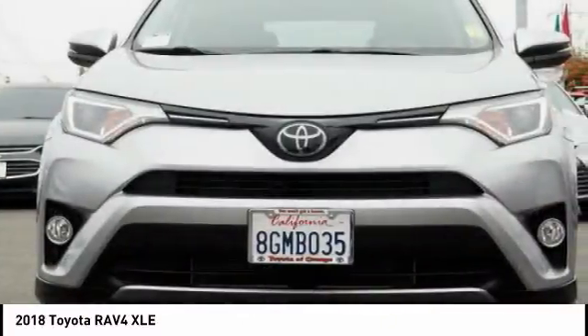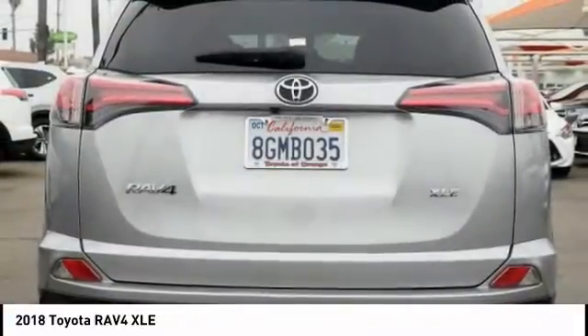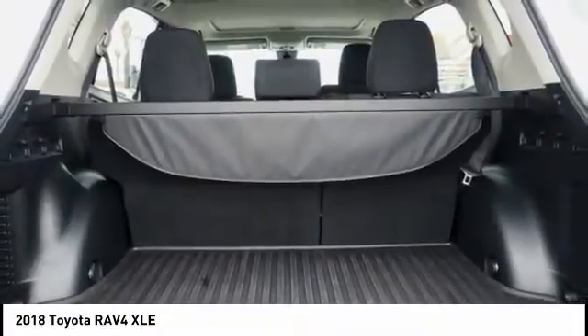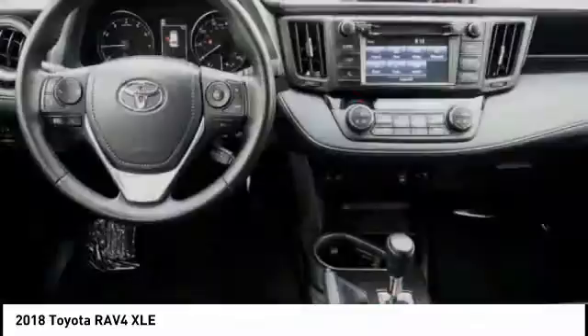The RAV4 is one of the most fuel-efficient SUVs in its class. Versatile and efficient, RAV4 mixes the comfort and drivability of a sedan with the benefits of an SUV. This highly evolved, well-packaged crossover SUV lets you have it all.